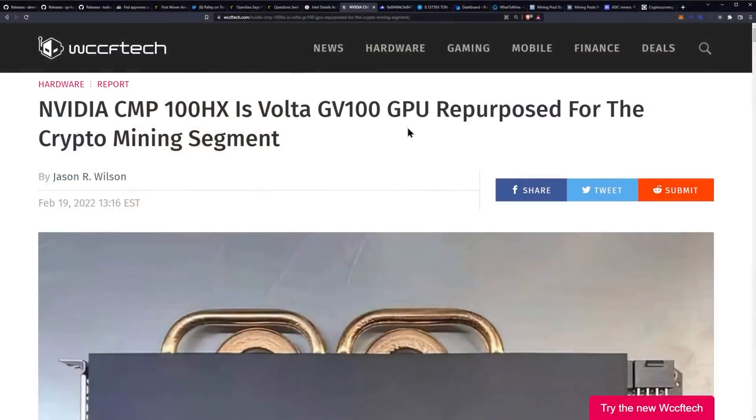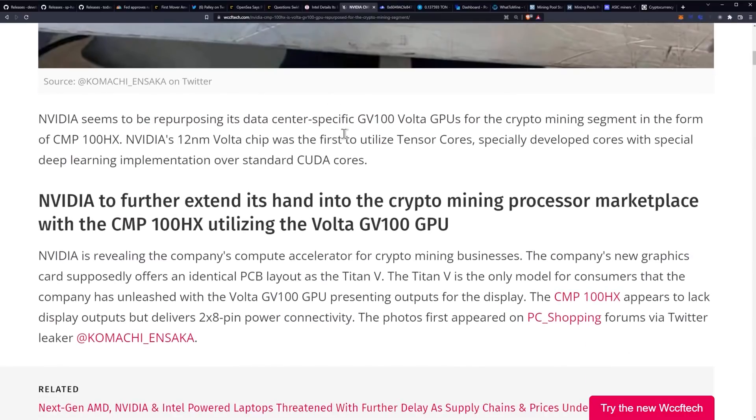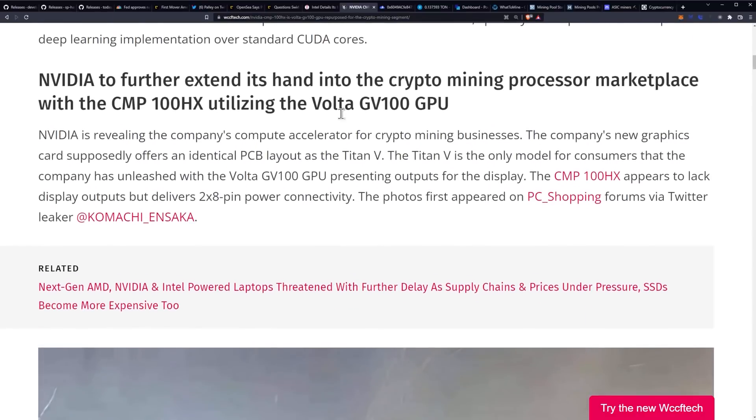We do have new GPU mining information coming out from WCCF Tech. NVIDIA's CMP100HX is a Volta GV100 GPU repurposed for the crypto mining segment. NVIDIA seems to be repurposing its data center-specific GV100 Volta GPUs for the crypto mining segment in the form of the CMP100HX. NVIDIA's 12nm Volta chip was the first to utilize Tensor cores specifically developed for deep learning implementation over standard CUDA cores.